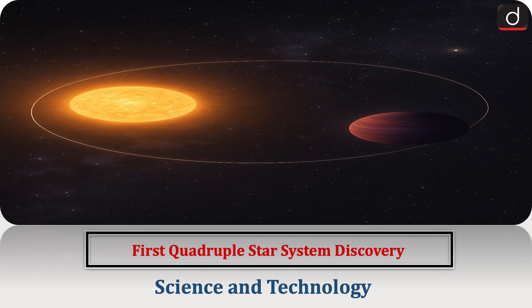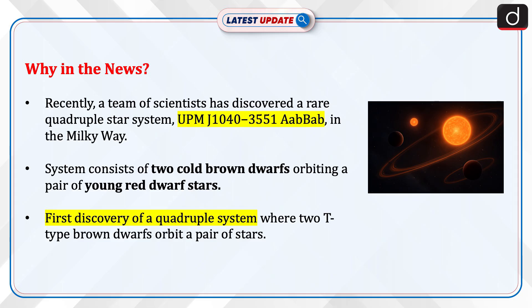Hello everyone. Welcome to the latest update program. The topic of discussion is the first quadruple star system discovery. This topic relates to the science and technology section of the UPSC CSE syllabus. Let's see why this is in news.